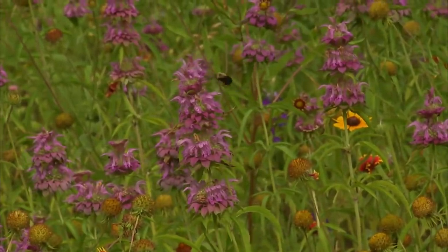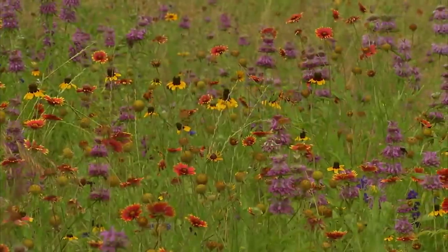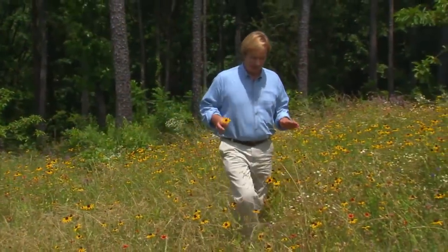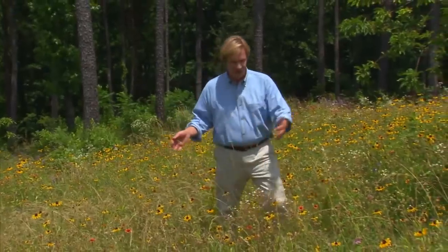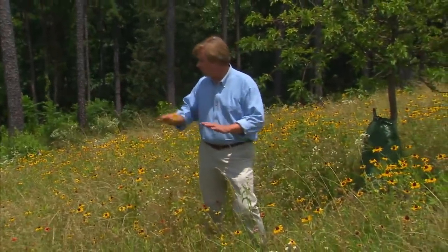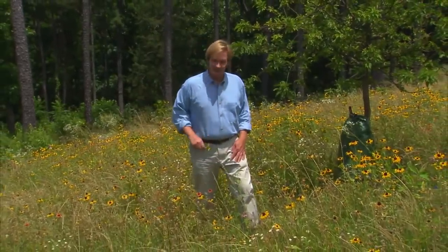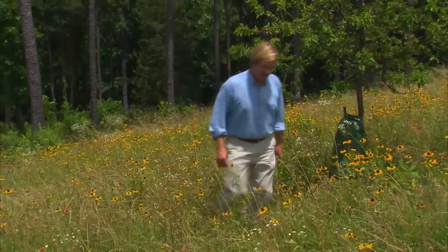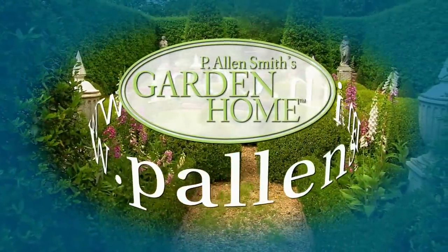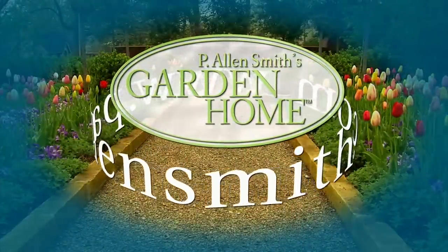Well, that's all the time we have for today's show. I hope you've enjoyed it as much as I have, and I hope in some small way it satisfied your cravings for color. As I look around and see all these seed pods from these wildflowers, this area promises to be full of bounteous bloom next year. Until next time, from the Garden Home, I'm Alan Smith. More information about today's topics and other topics covered in this series can be found at PLNSmith.com.